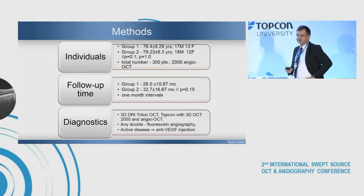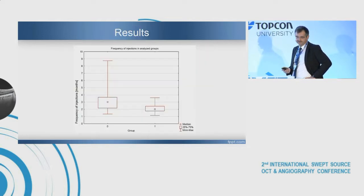I performed 2,000 angiographies in the last year, using mainly Topcon 3D OCT and angiography also by Topcon. In this chart, the frequency of injections is clearly visible, and the difference is really easy to find.